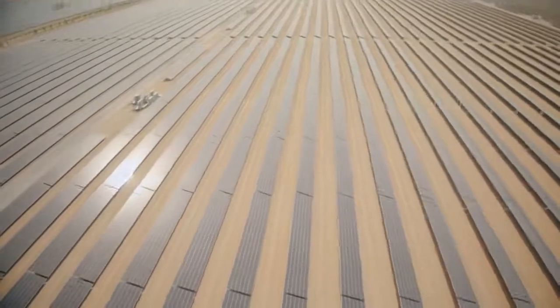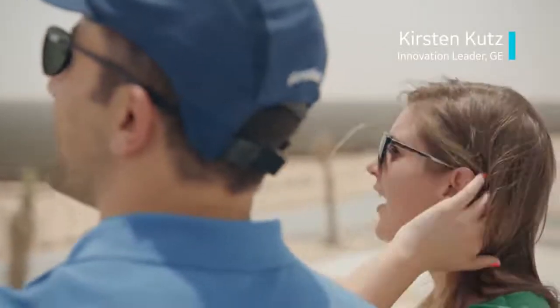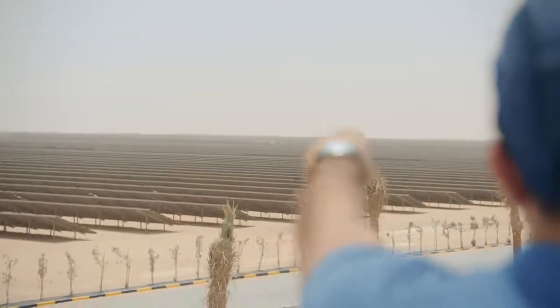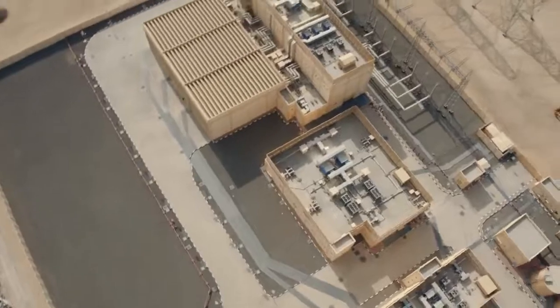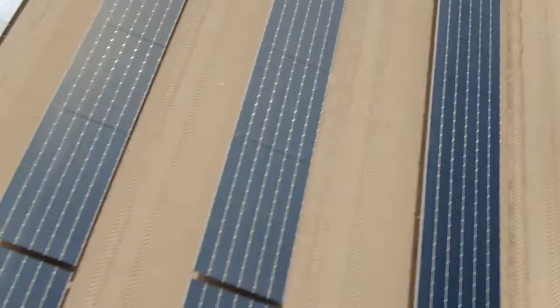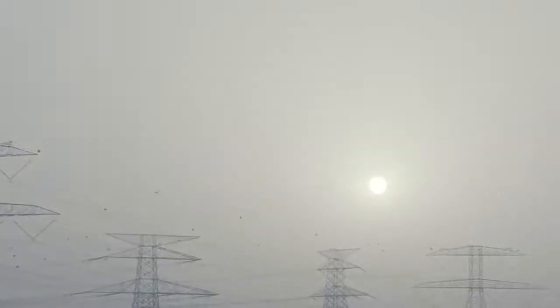With the decrease in the price of oil, the countries in the region, particularly the UAE, have had to really look outside of traditional fuels and move into new kinds of energy. In Dubai, we have reached what we call the tipping point, which is grid parity, where the prices of solar have become cheaper than electricity from conventional fuels.